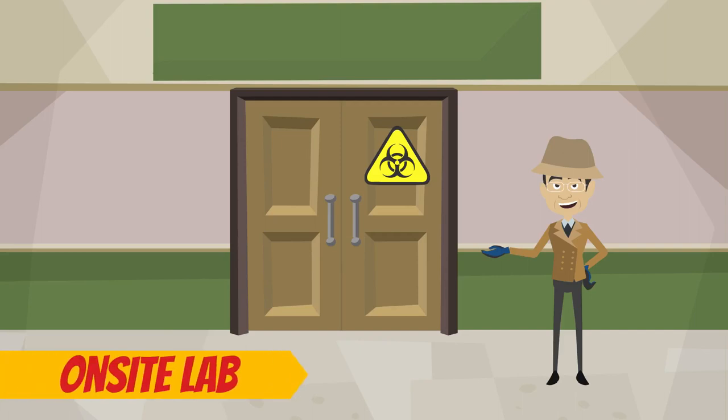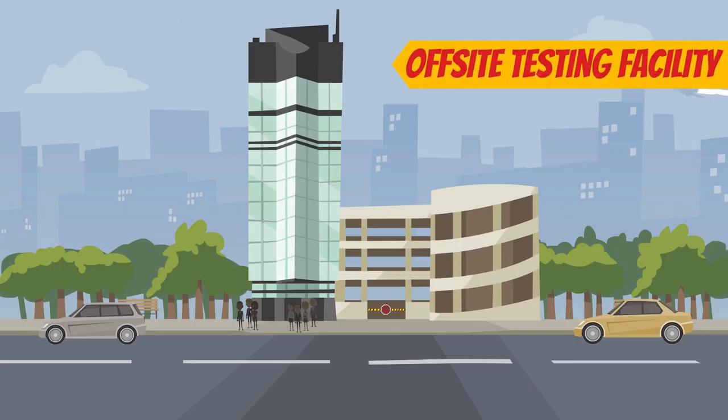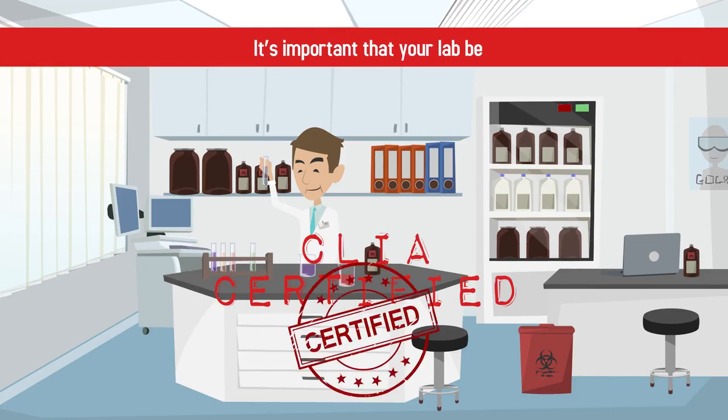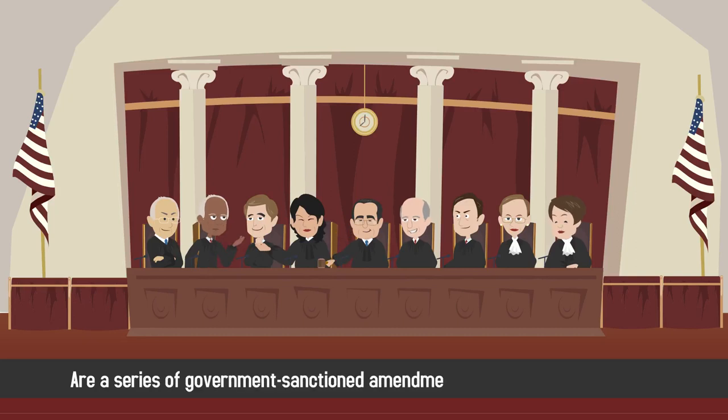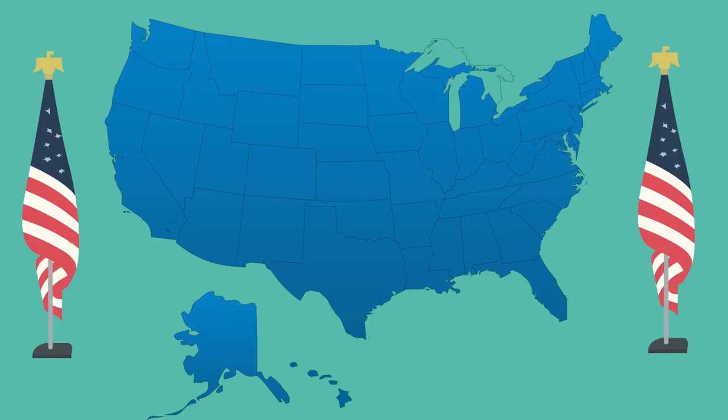Whether you have an on-site lab or work with an off-site testing facility, it's important that your lab be CLIA certified. CLIA, or Clinical Laboratory Improvement Amendments, are a series of government-sanctioned amendments that regulate lab testing in the United States.